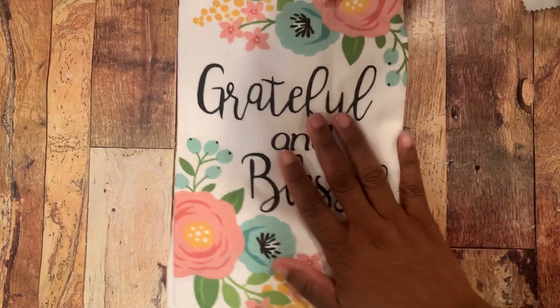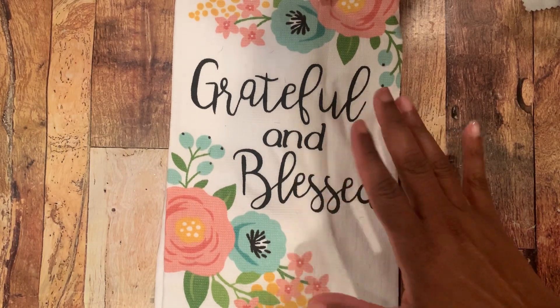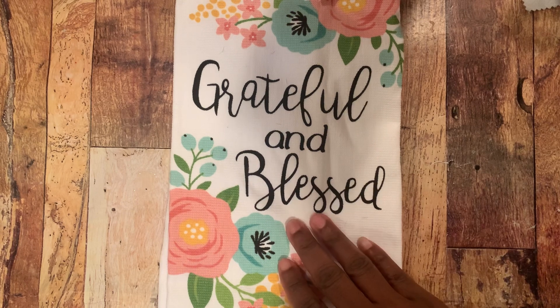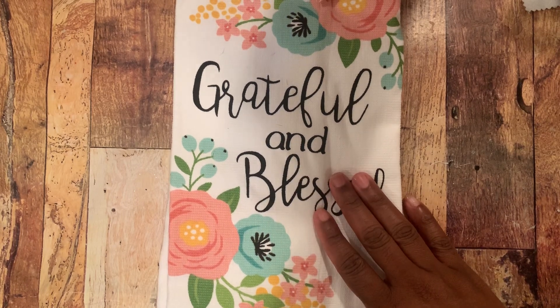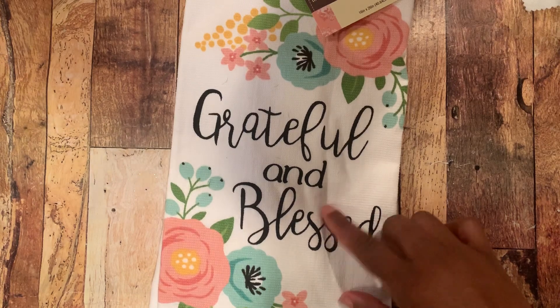They had some really cute things. I saw a lot of stuff on Gina's channel, who's Scrappinology here on YouTube. So when I saw her haul, I had to figure out if something was open near me. And like I said, the one that's about 40 minutes away in the next state was open. So I did pick up this towel.